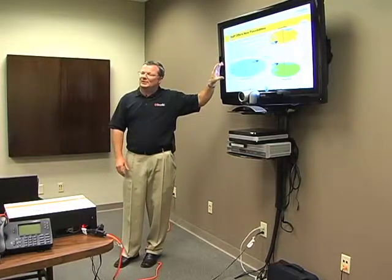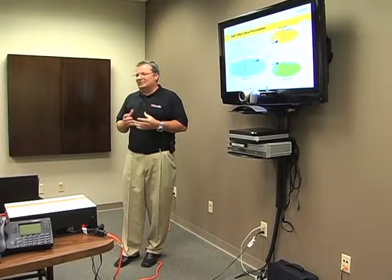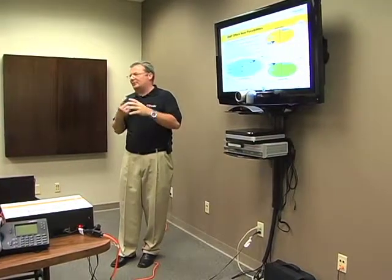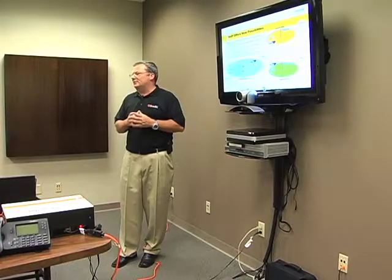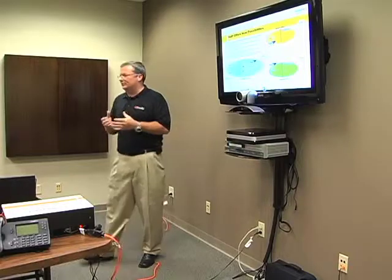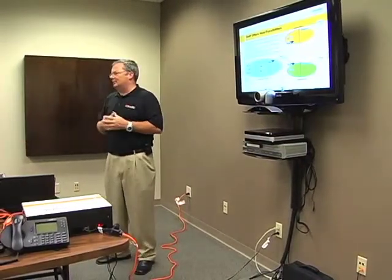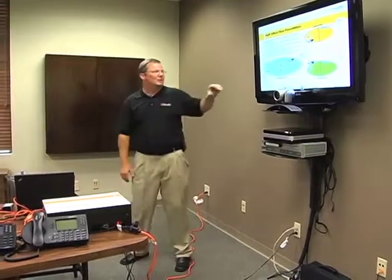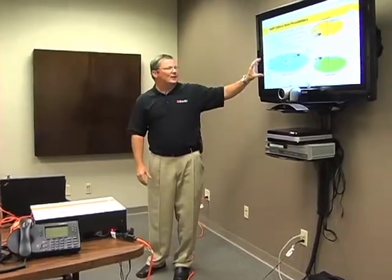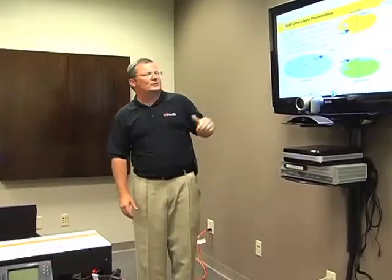Even if they cluster that server, the best they can promise you is 4.9s availability. It's because of the operating system, because of that hard drive sitting there with a mean time to failure of 3 to 5 years — there are a lot of things that can go wrong. If you lose that server, you lose your phone system. Your voicemail's on a server, your ACD's on a server, your call processing's on a server.